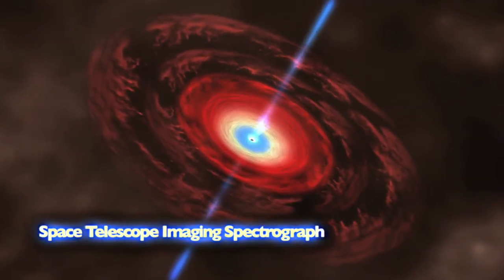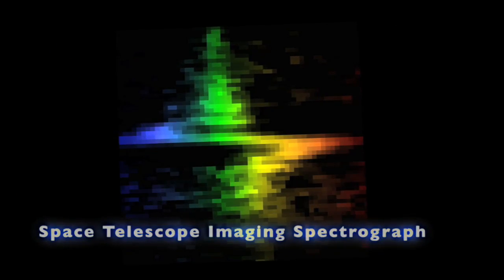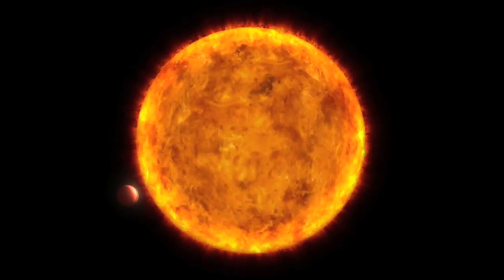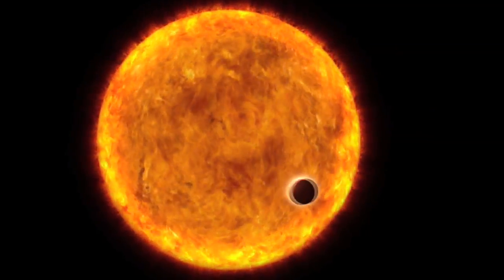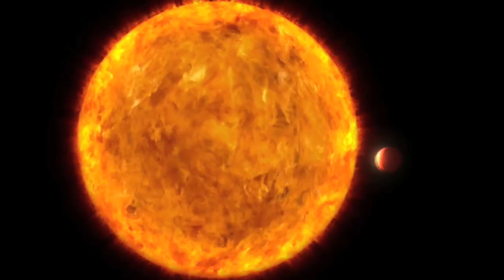STIS was our first black hole hunter. It confirmed for the first time the existence of a supermassive black hole in the center of a galaxy, and it went on to make the first detection and chemical analysis of the atmosphere of a planet around another star. We want to keep on doing that kind of work.